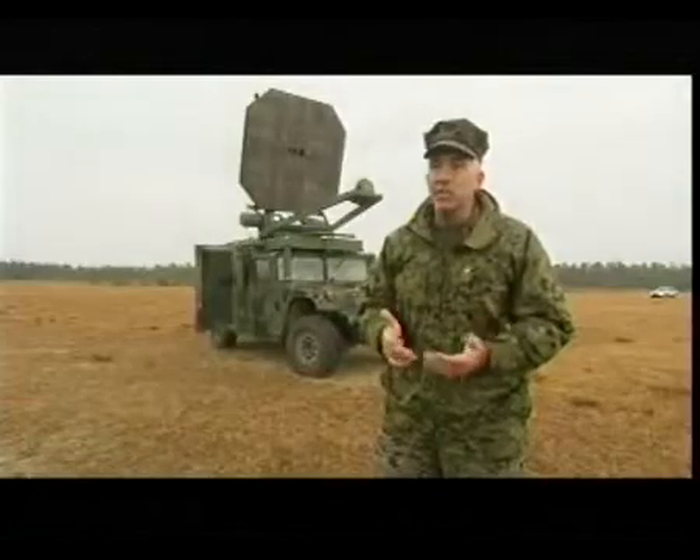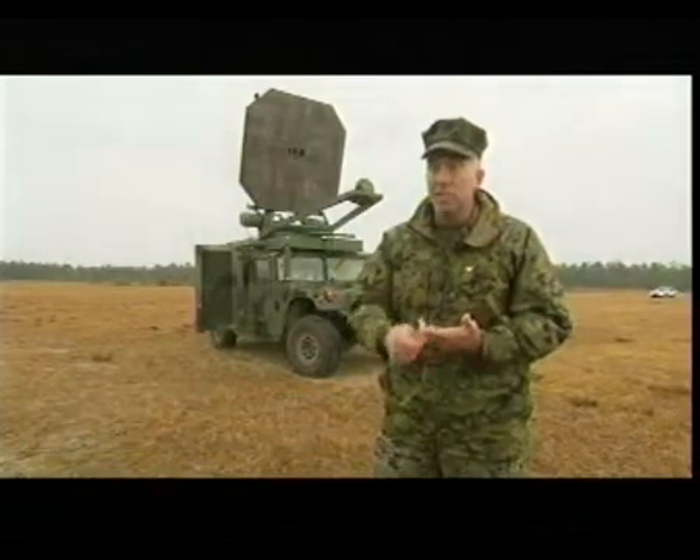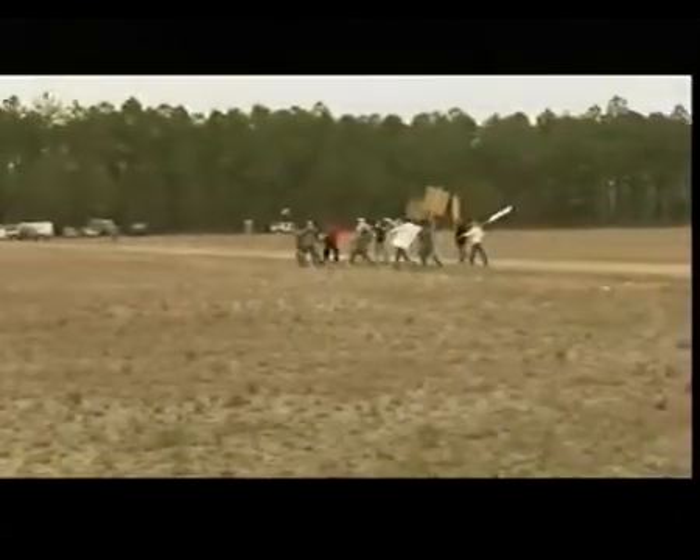The Active Denial System has three great characteristics. First of all, it's safe. Second, it's effective. And third, it has a tremendous range compared to the other non-lethal weapons that today's warfighter has.